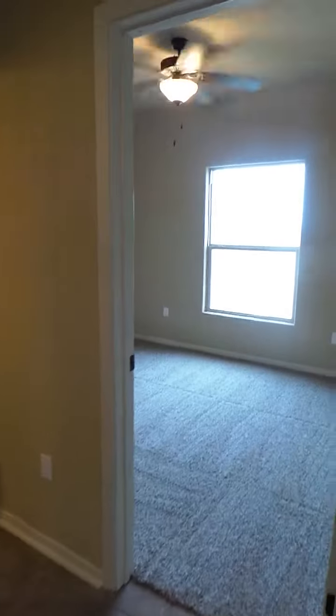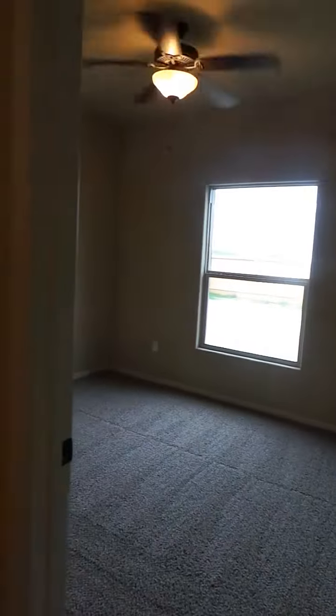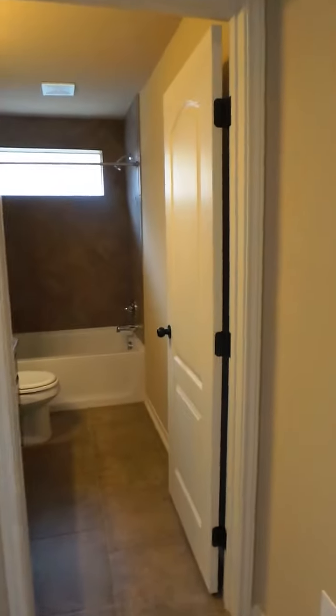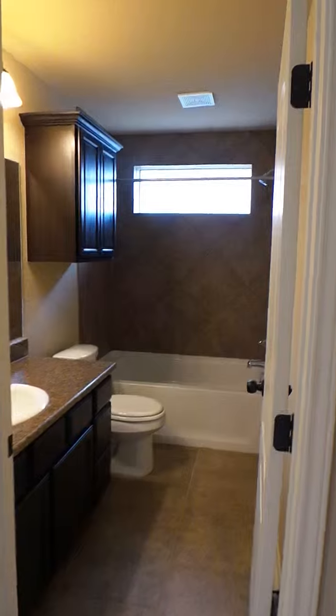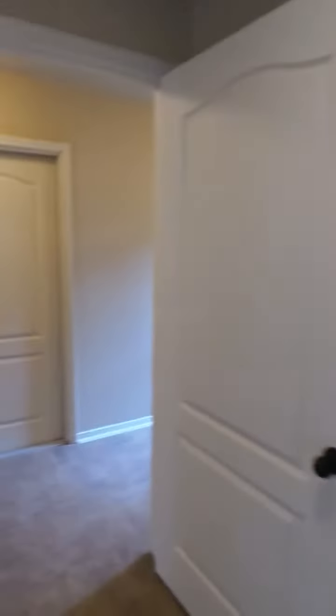Downstairs, there's a bedroom as well as a full bath and the utility room.